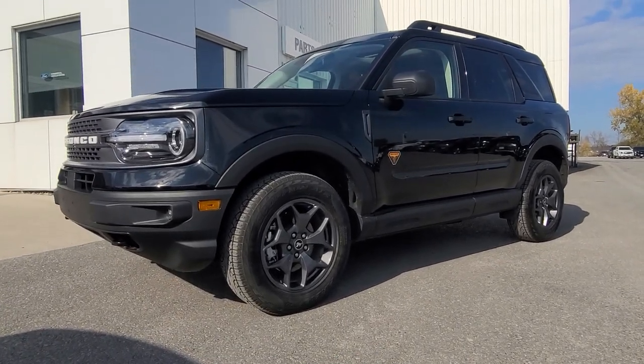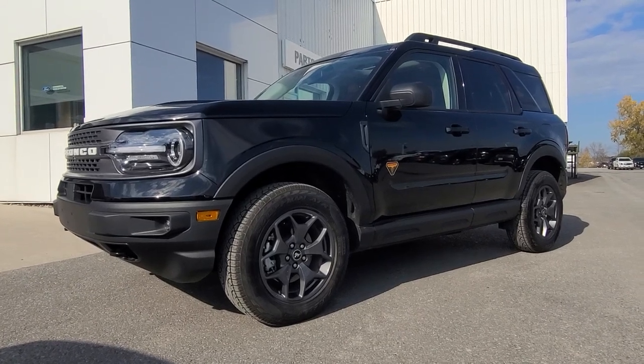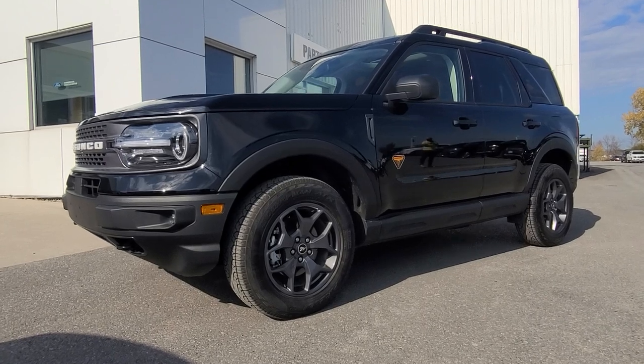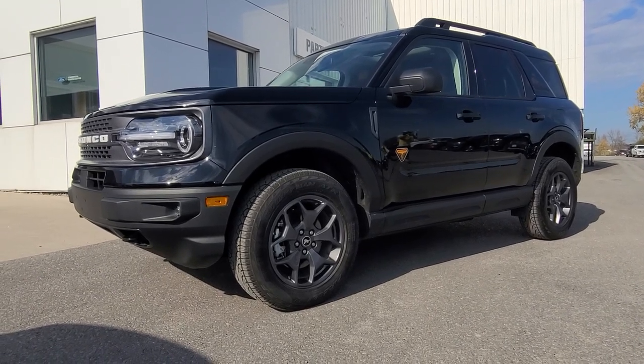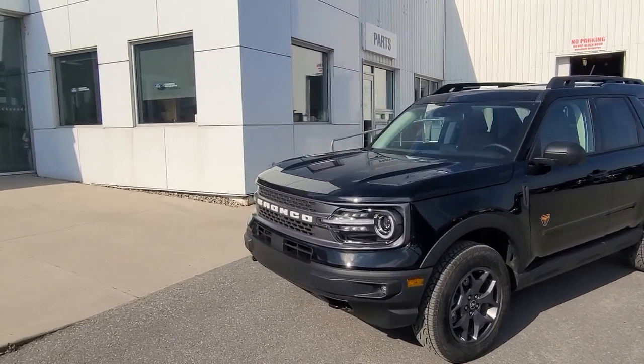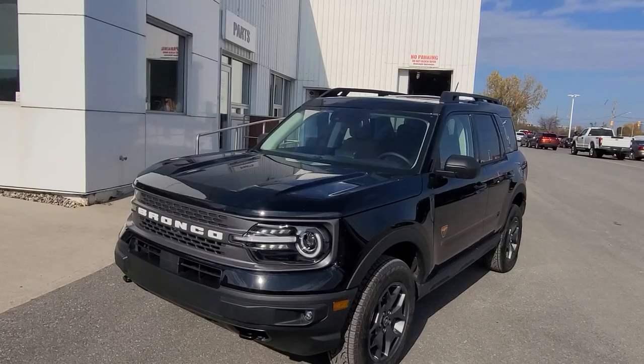Since this is a prototype, everyone in the dealership is super interested in it. So if you see a few extra heads bobbing around and taking a peek, please just mind them. This is a top-of-line version, the Badlands. You can tell a few features right off the bat — signature lighting with your LED lights here, projectors of course.